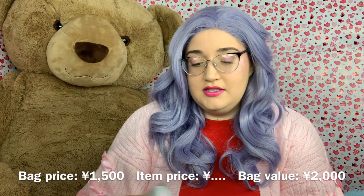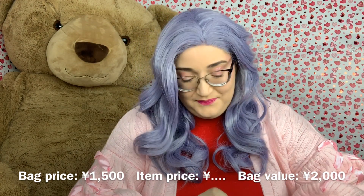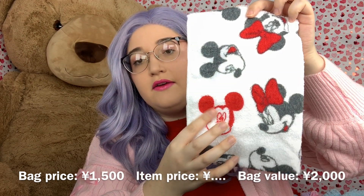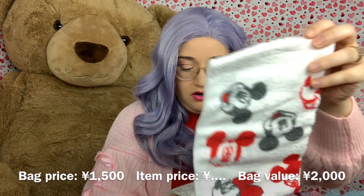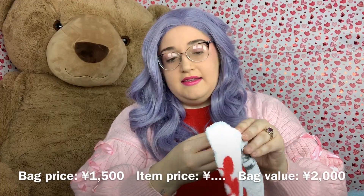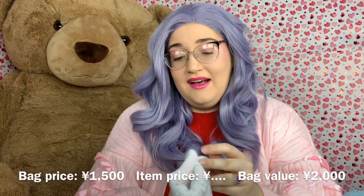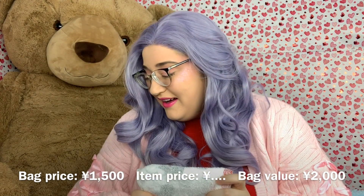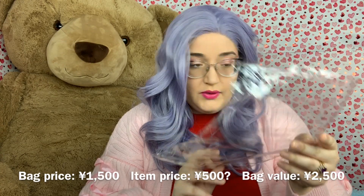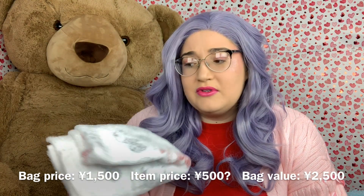Next is something soft and plush — it's a towel! It has Mickey and Minnie: Mickey with a red bow, a red Mickey, and different Minnie Mouse faces — one with both eyes closed, which is really cute. It unfolds to be very long. I'll definitely use this in my bathroom or kitchen. It doesn't have a price tag, so I'll try to look up the general price for dish towels like this online.